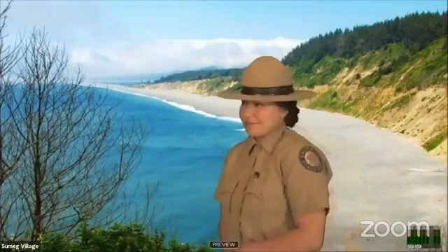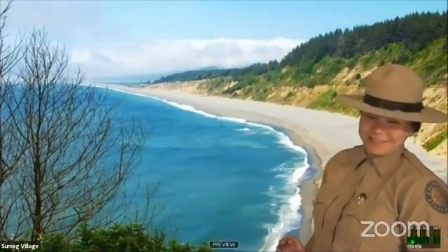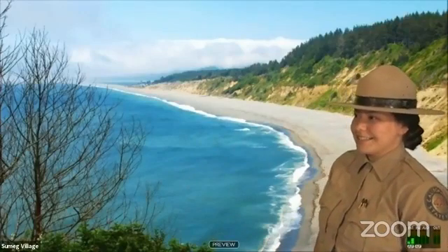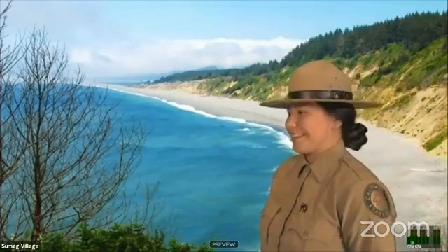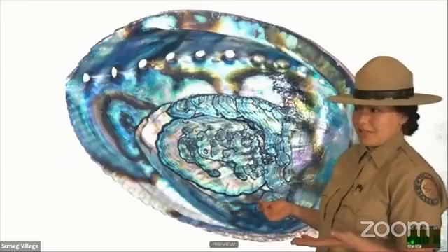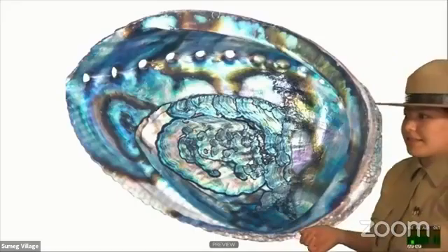So I'm going to pretend we're at Patrick's Point. This is Agate Beach. And this is a full abalone shell, so some of the significance it has.